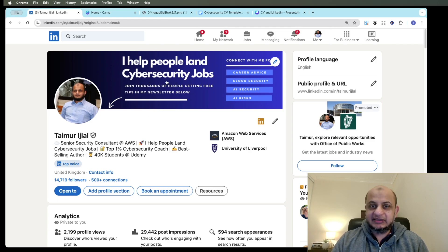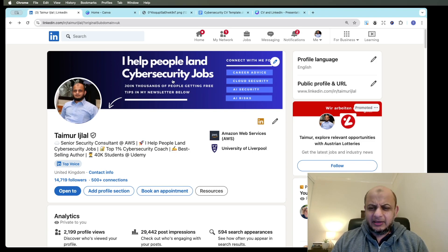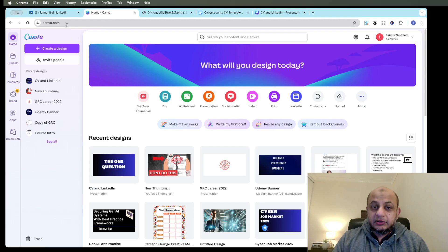The second thing, which a lot of people miss out on, is this banner — the background image on LinkedIn. This is a massive piece of real estate on your LinkedIn profile. Most people just put some logo or a background image of forests or trees. Please don't waste that space. You want to use it to tell people what you know and what your expertise are. Look at my banner — it tells you I help people land cybersecurity jobs, I have a newsletter, and I know cloud security and AI security.